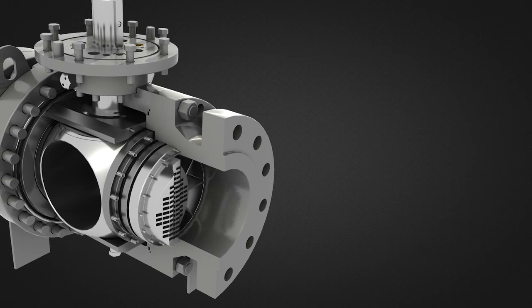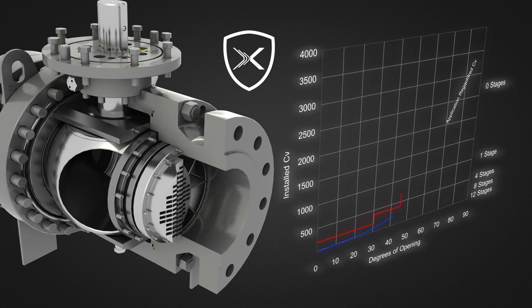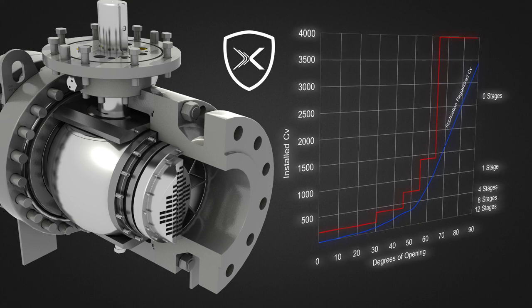A partial open port allows for low delta-P, high flow rate. The drag element can have a varying number of passageways, so as the ball rotates to its open position, the CV increases. The drag element can be combined with an additional cage portion to provide enhanced characterization.